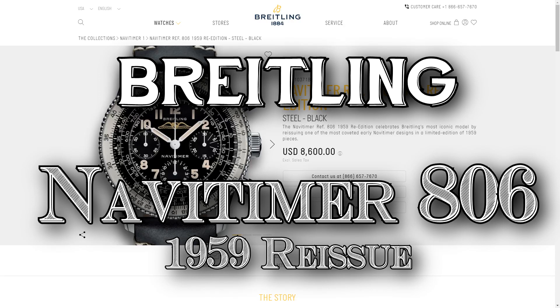Welcome back to The Critical Gentleman. Today I want to talk about what I think is the most exciting watch to come out of Baselworld 2019 and why I think it's important for the rest of the industry going forward.